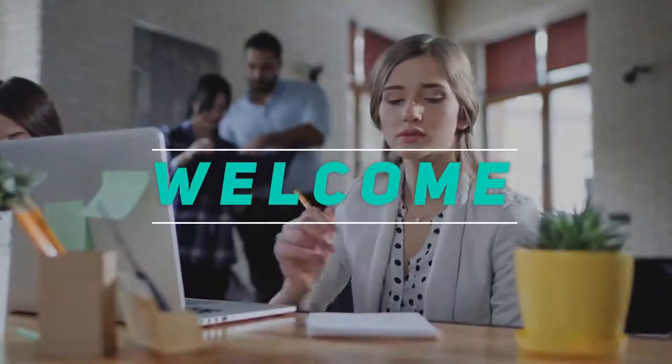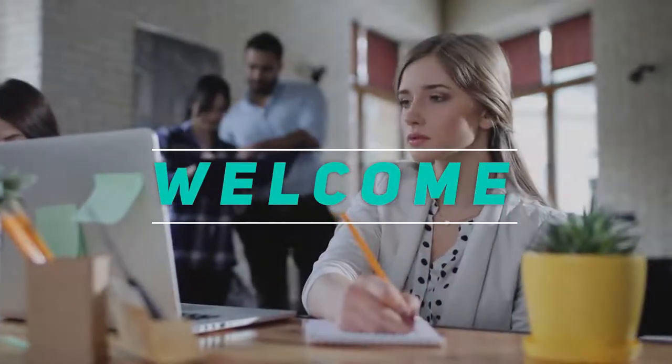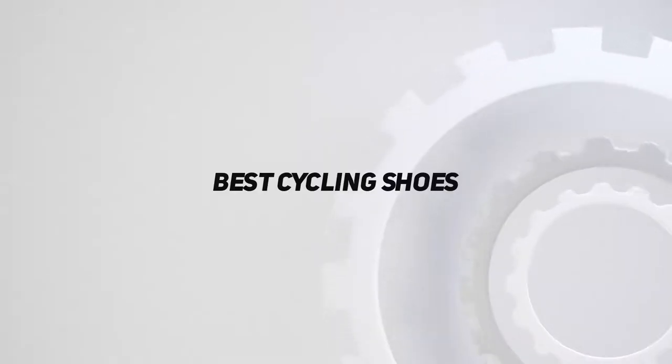Hey, welcome back to my channel. In this video, I'm gonna talk about the top 5 best cycling shoes.